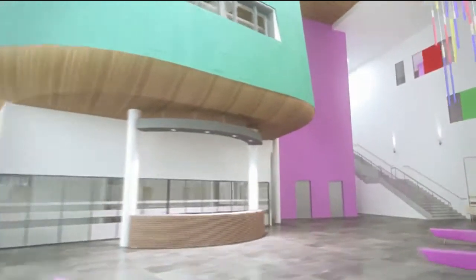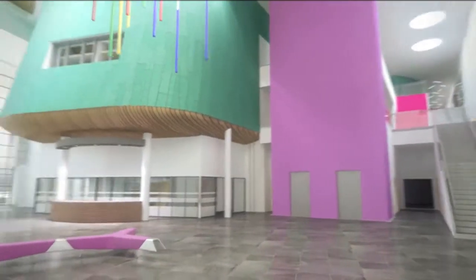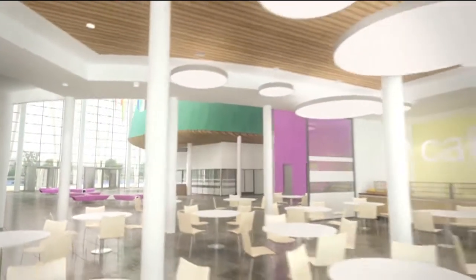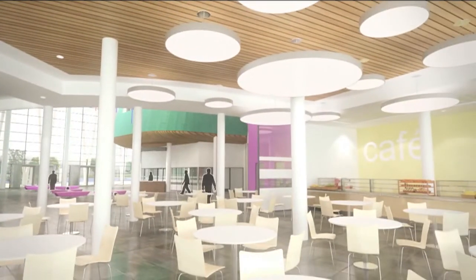As you enter the atrium you are welcomed into a space enhanced by the use of natural materials and daylight, with the cafe conveniently located to provide a central meeting and social space.